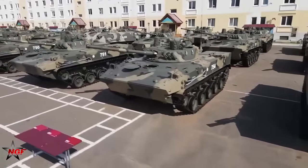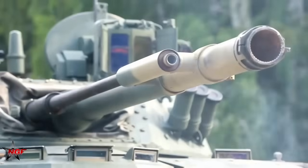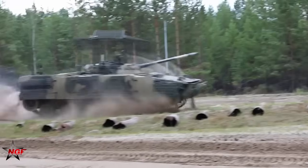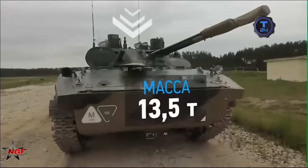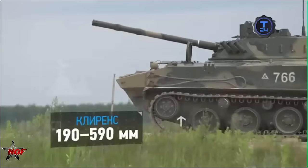As drones have become central actors on the Ukrainian battlefield, used for precision strikes, reconnaissance missions, and harassment of enemy positions, Russia is continuing to modernize its BMD-4M airborne infantry fighting vehicle, as reported by Rostec on their Telegram channel.